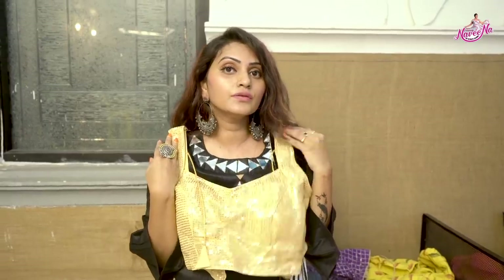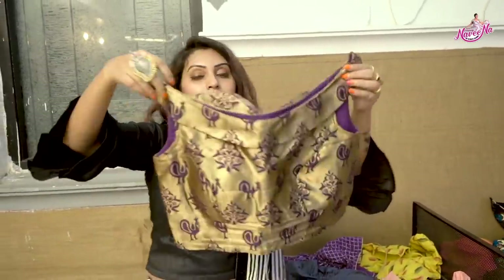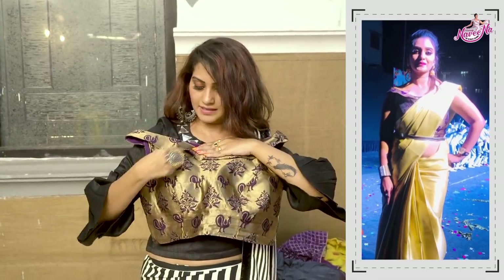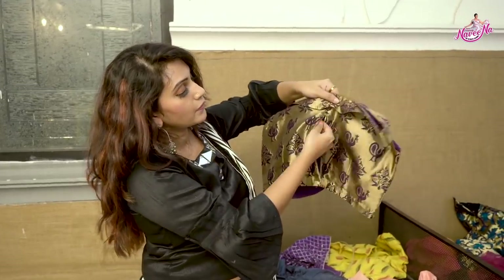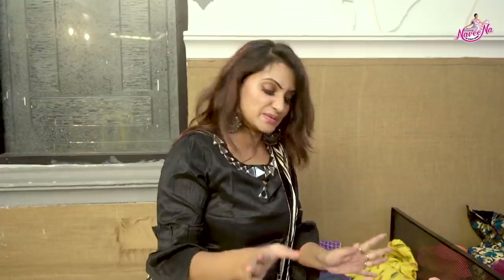This blouse has broad shoulders — purple and black with gold broad shoulders. It has gold and purple hangings on the side. The backside has a compulsory zip design. I hate zips generally, but in this situation the zip works well. So we will have a maximum zip on this blouse.